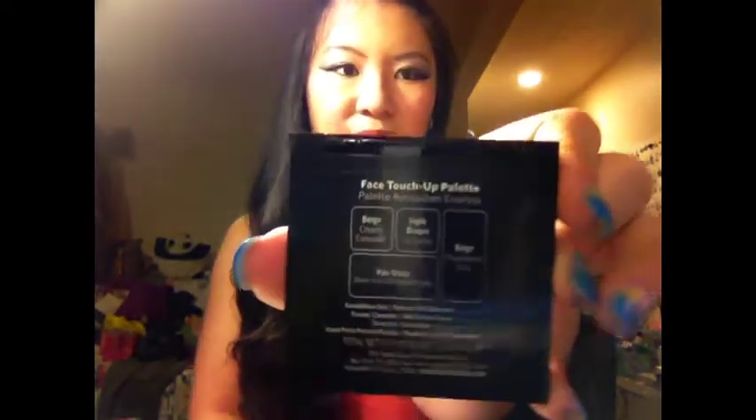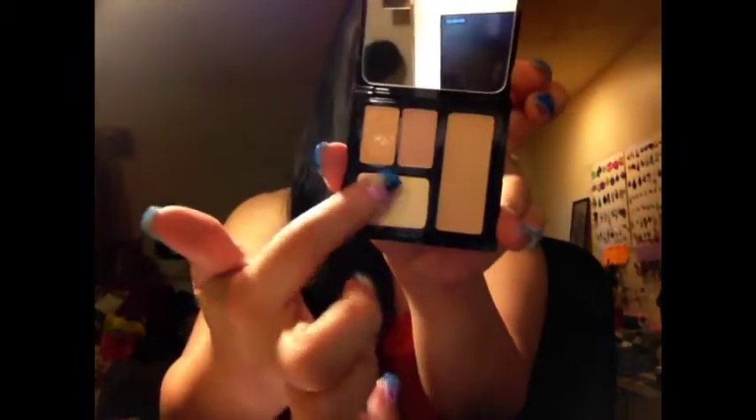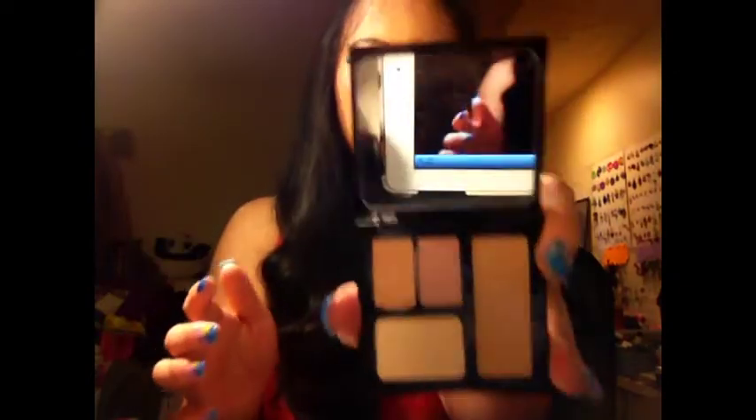The next one is the Bobbi Brown Face Touch Up Palette. I got the lighter shade — I think there are only two colors. It's like a concealer palette, but the coverage is so unsatisfying. Compared to the Kat Von D I just recommended, this is nothing, and I paid about the same price. If you want light coverage and a multifunctional, handy product, it might work for you — it has a creamy component, a powder, and a color corrector. But if you want fuller coverage, definitely go for the Kat Von D Tattoo Concealer instead.